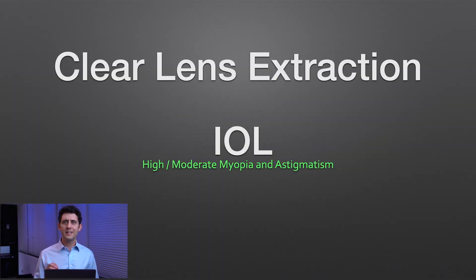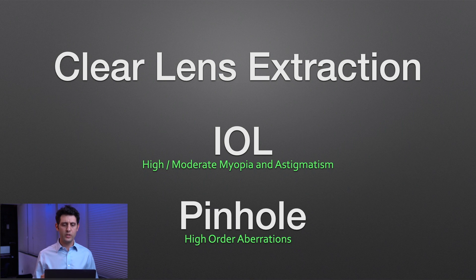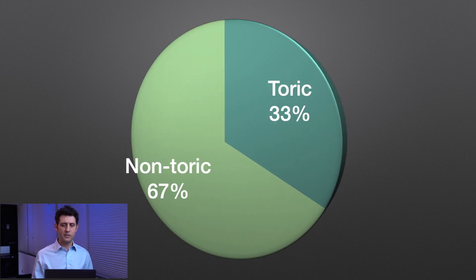We are proposing a clear lens extraction together with implantation of an intraocular lens that will address the high and moderate myopia these patients usually present with, as well as astigmatism when we use a toric implant. On top of that, we implant the pinhole, which addresses the higher-order aberrations of these eyes. We performed this in 69 eyes, and in about a third of these patients we used a toric implant.